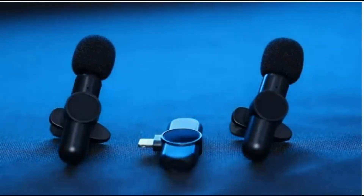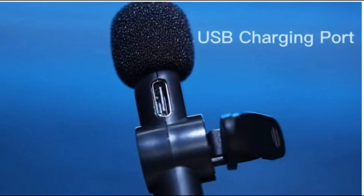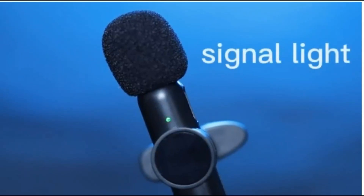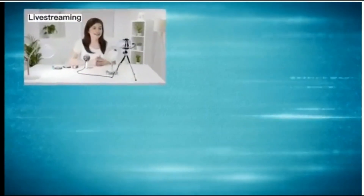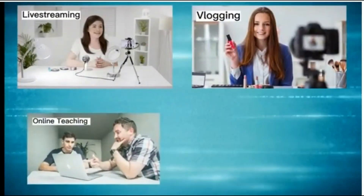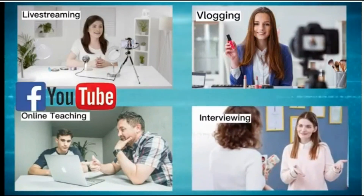Wireless microphones have become an essential tool in our daily life. They have numerous uses in various industries and applications, providing several advantages over traditional wired microphones. They allow performers, presenters, and professionals to move around freely without being tethered to a specific location or limited by the length of a cable.